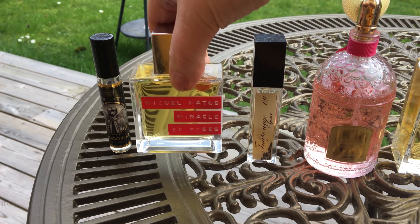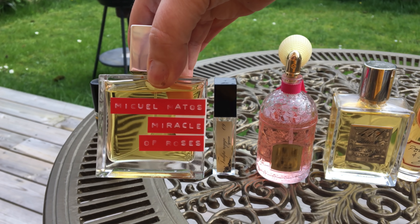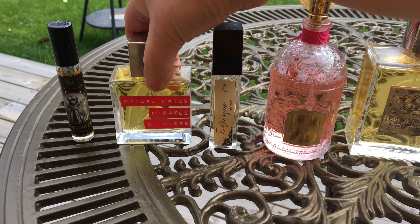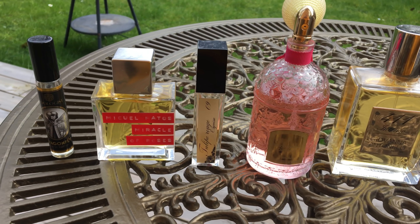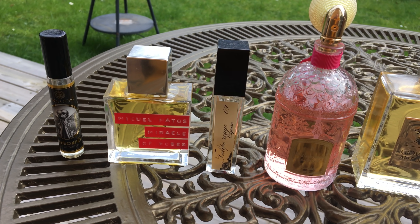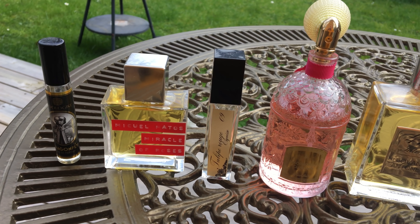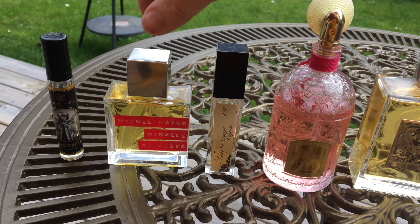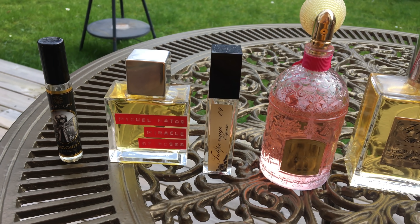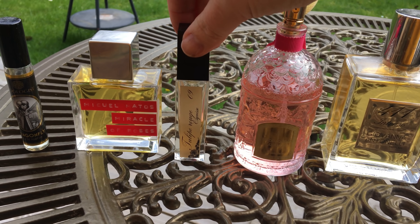This is the newest in my collection and it was gifted to me by Miguel Matos. It's called Miracle of Roses. It has obviously a rose note in there, but also bread and cinnamon amongst other things. It's really smooth and very different, but calming and comforting. I would say it suits slightly cooler spring days or evenings. Still getting to know that one — a review is to follow once I've worn it a few more times.